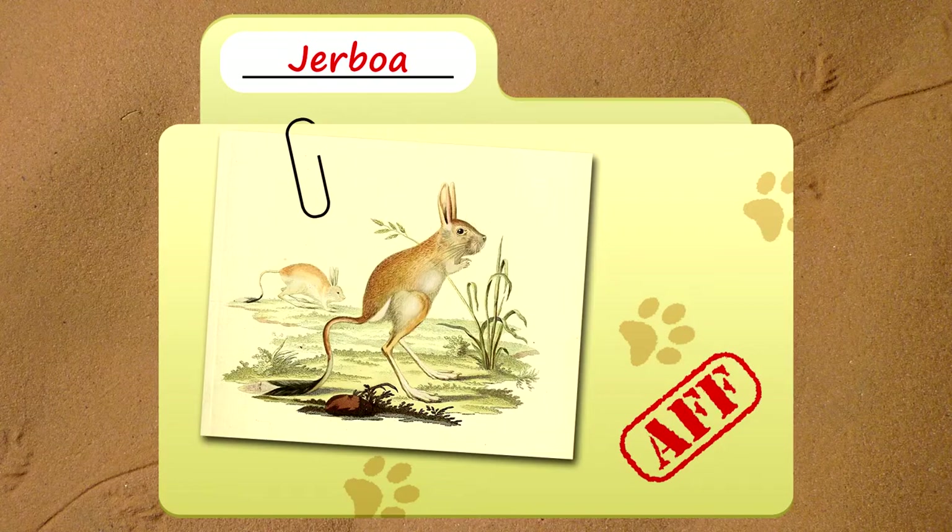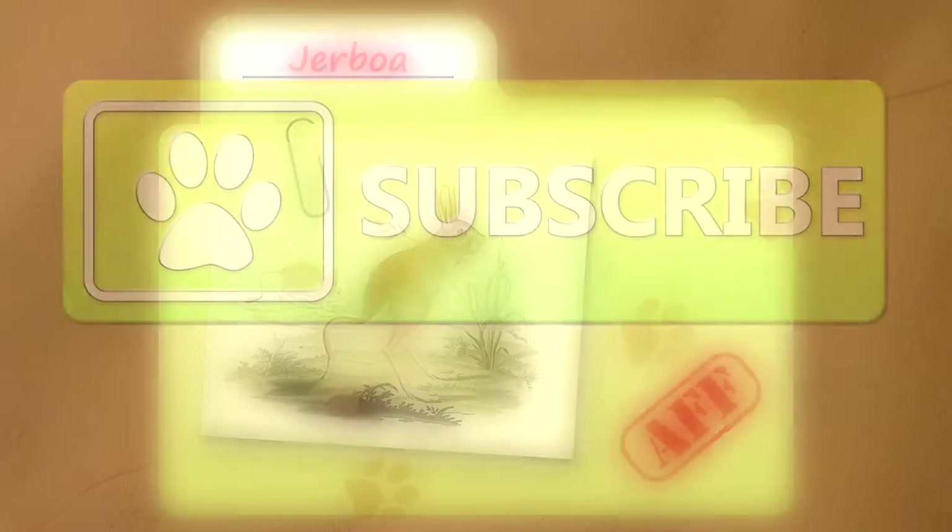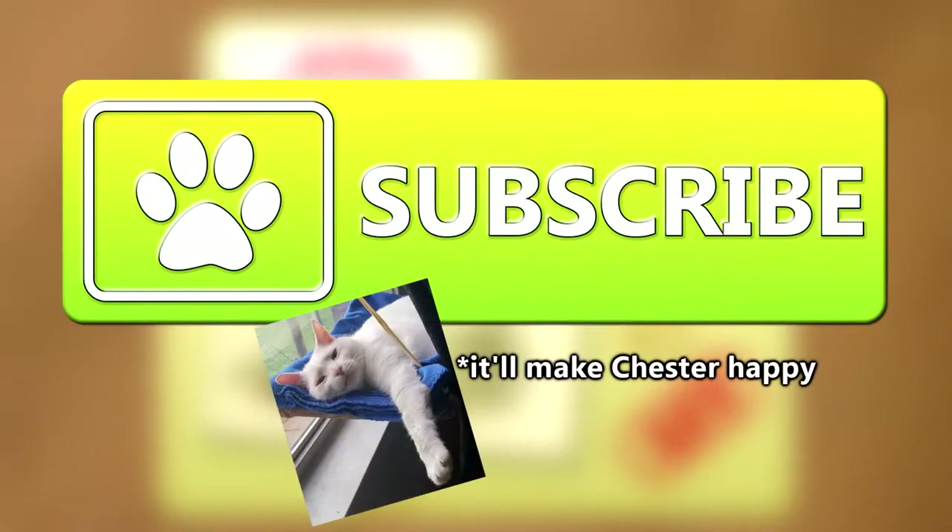Today on Animal Fact Files, we're talking about jerboas. Be sure to hop on that sub button before leaving, and thank you to Hamza Omari for today's request.